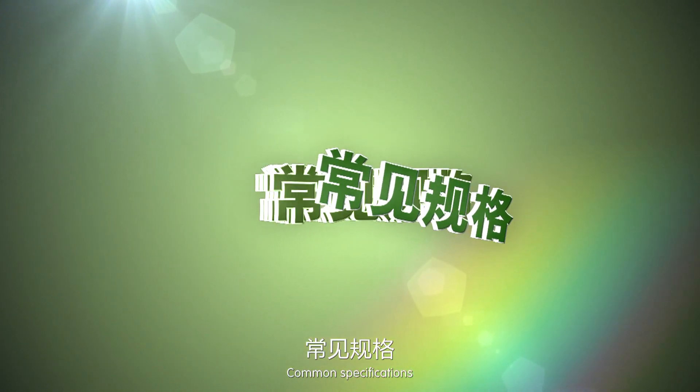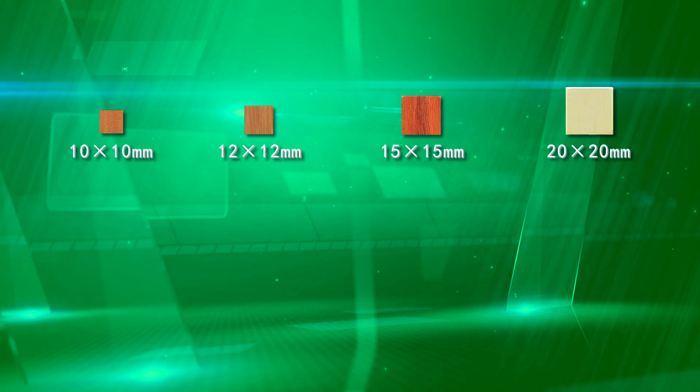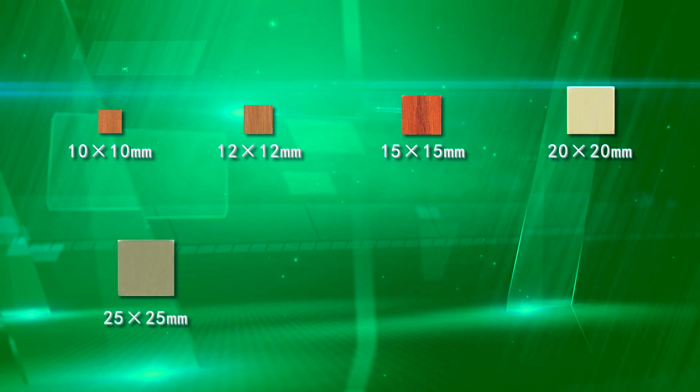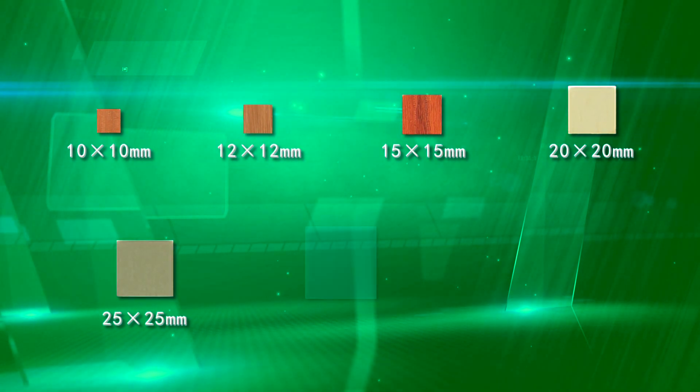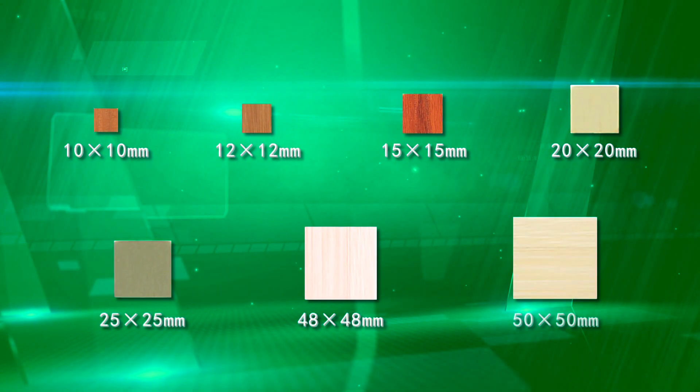Common specifications: 10×10mm, 12×12mm, 15×15mm, 20×20mm, 25×25mm, 48mm, and 50×50mm.